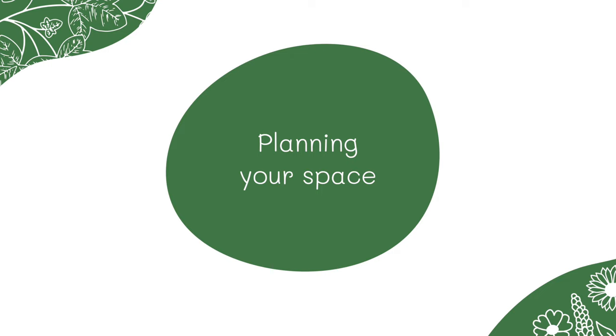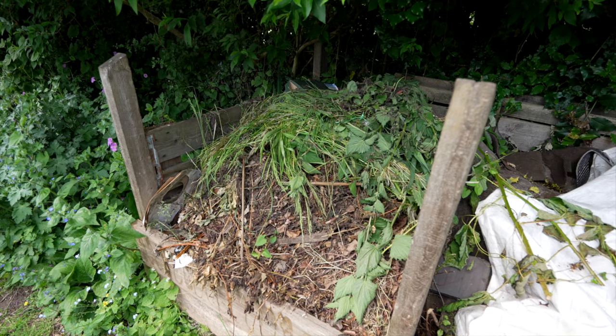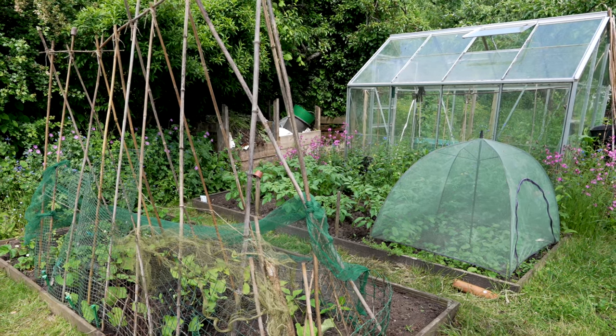So the more wildlife we can bring in, the more fruit and the more yield you're going to be getting. There are a number of things you need to think about when you're planning a new space. You've got to think about where you're getting the water from, where you're going to compost and where you're going to put those in your garden, and the proximity of those to your fruit and veg that you're growing.